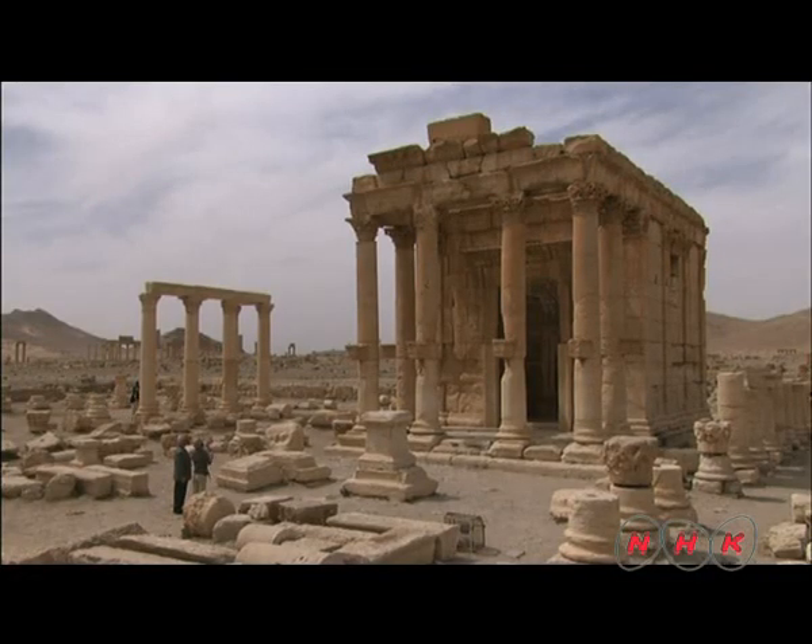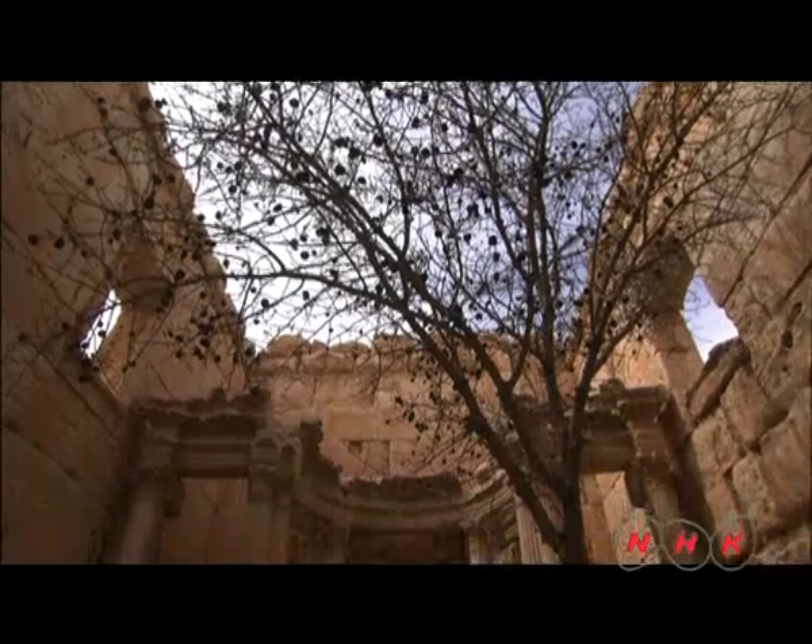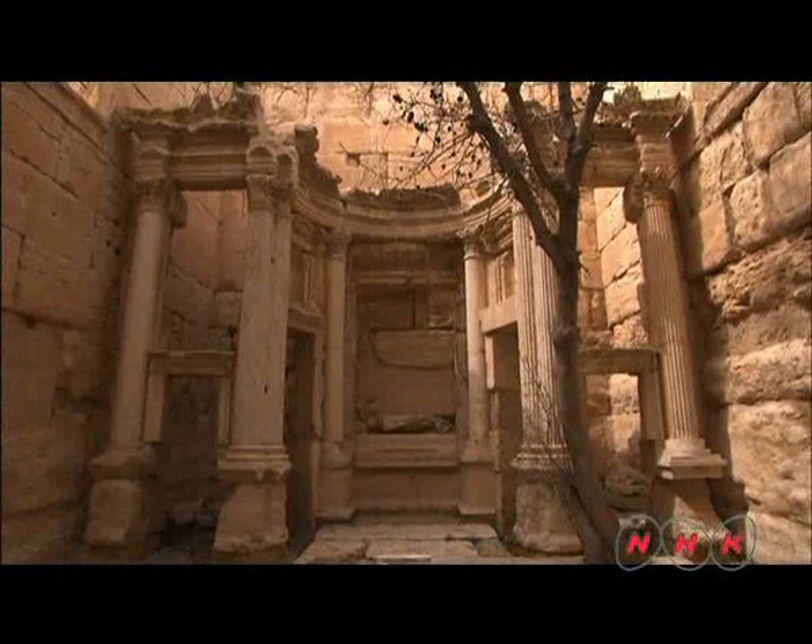Temples were even built for merchants who came from different countries. This one enshrines Greek gods as well as Arabian and Persian gods.